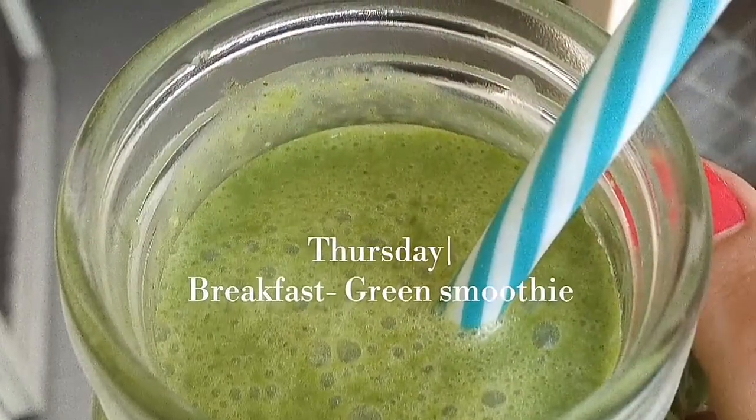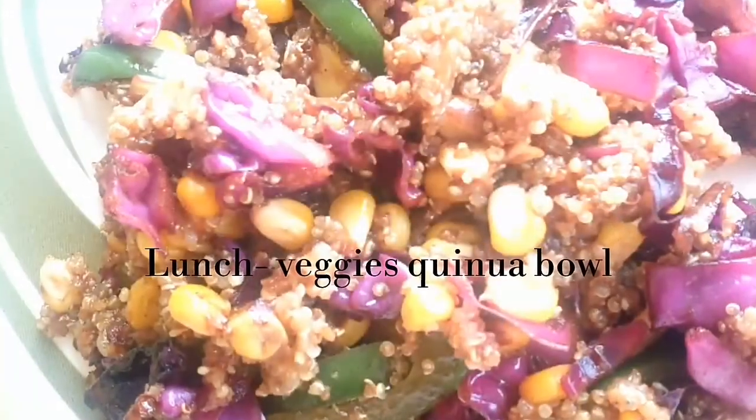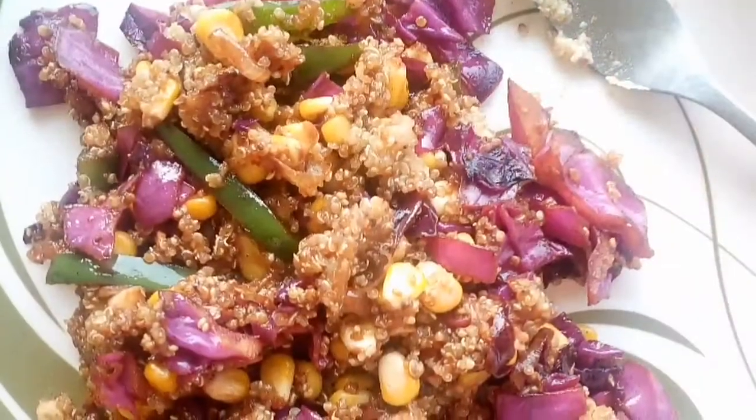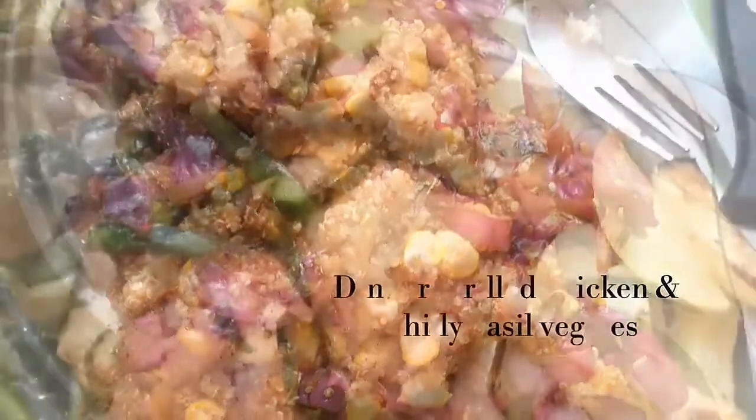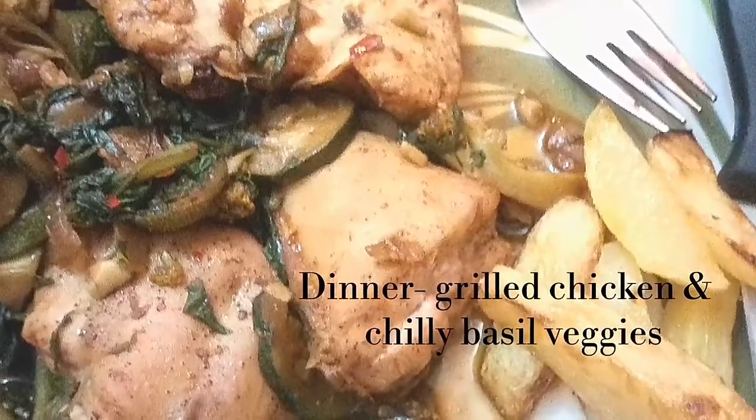Thursday morning I started my day with a green banana smoothie. For lunch I had made a veggie quinoa salad bowl — it has quinoa cooked with red cabbage, capsicum, and corn.